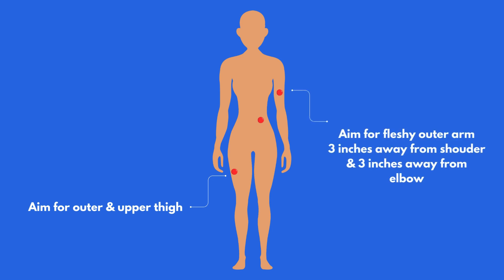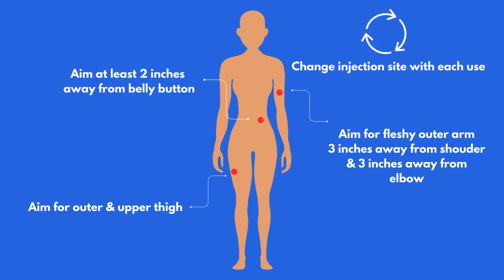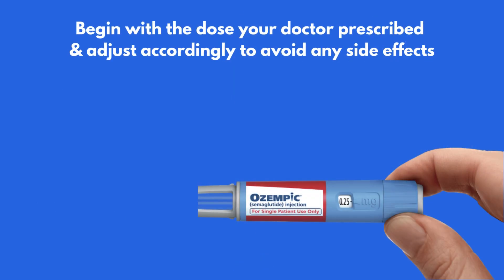If you're using your upper arm, aim for the fleshy outer surface about 3 inches below your shoulder and 3 inches above your elbow. If injecting into your abdomen, make sure to avoid your belly button and inject at least 2 inches away from it. Also avoid injecting your waistline. Remember to always rotate your injection site, meaning don't inject in the same place twice in a row. Begin with the prescribed dose, which might be 0.25 milligrams once a week, and adjust as your doctor recommends.